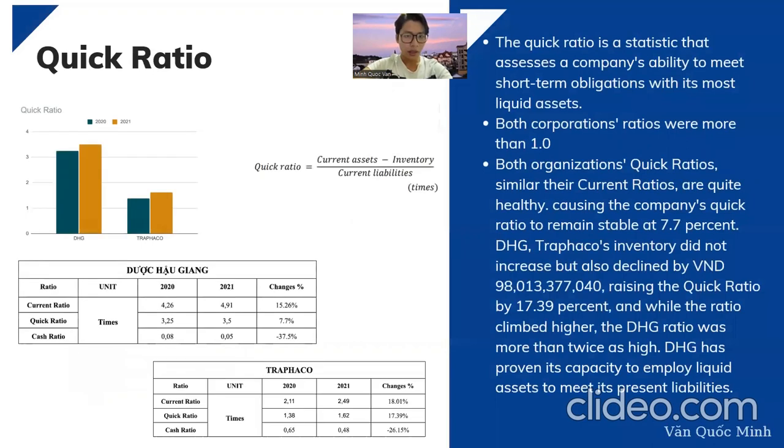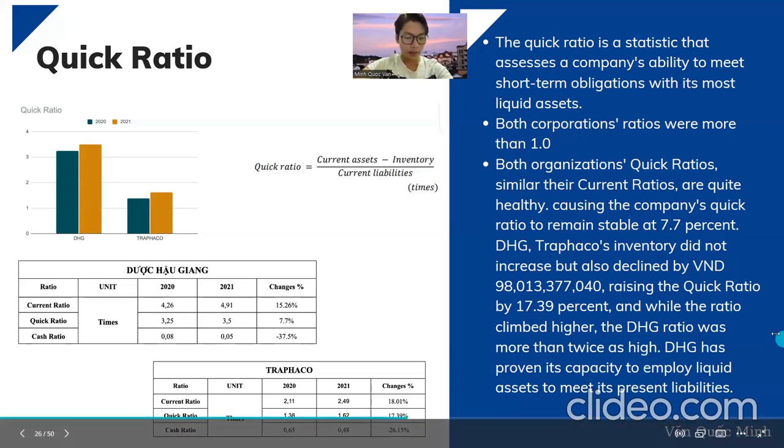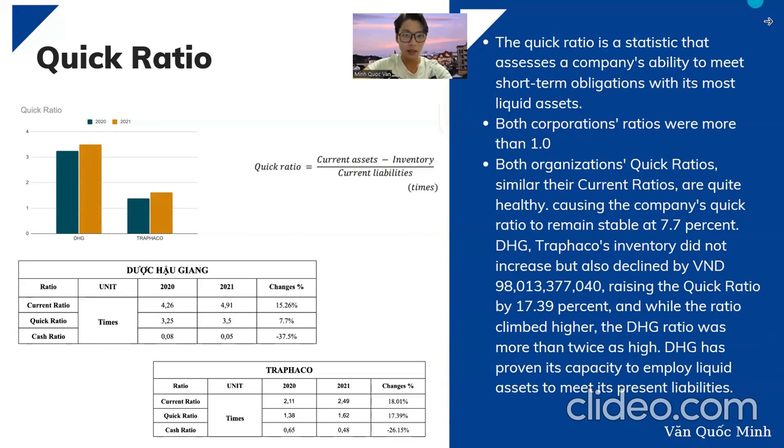The quick ratio determines the ability to meet short-term obligations using liquid assets. It is quite similar to the current ratio results — both companies have a ratio more than one, which is healthy. DHG's quick ratio remained stable at a 7.7 percent change, while Trafalco's increased by 17.39 percent because their inventory declined by 89 billion Vietnamese dong, leading to a higher quick ratio — though still lower than DHG's.